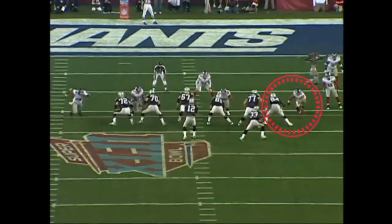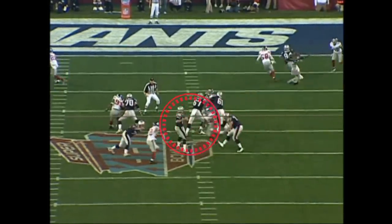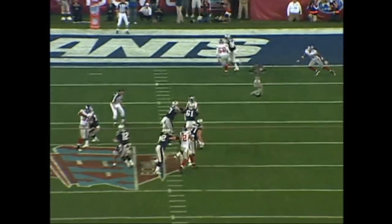Defensive pass interference — the Patriots did get the ball at the one-yard line — but watch what Strahan does to the right tackle. Bam, Brady hit. They would end up scoring from the one, but they hit Brady on the opening drive of the game.